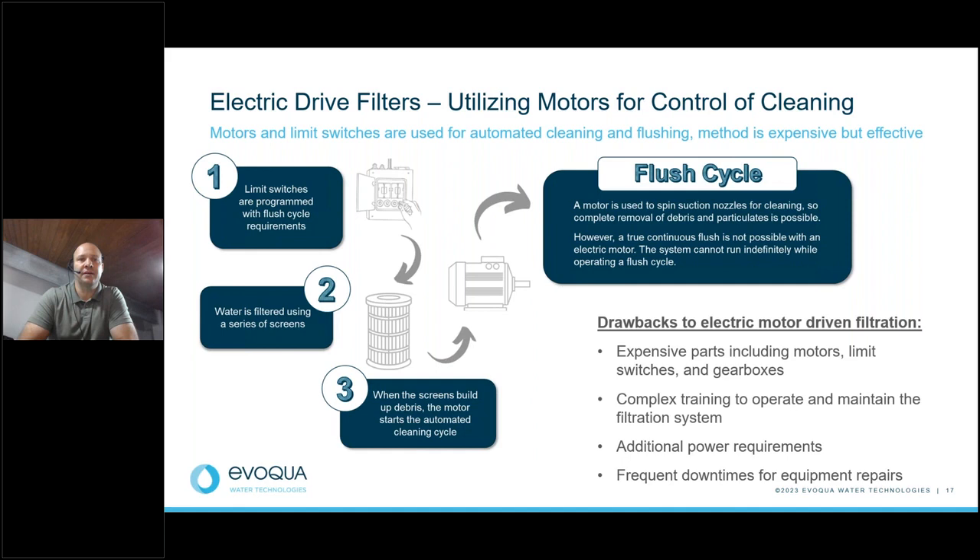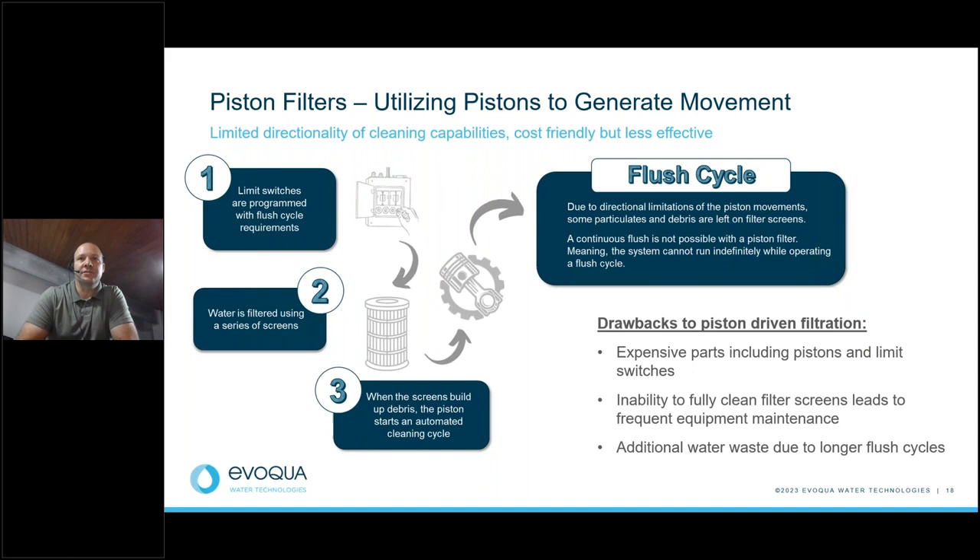Similar to the electric driven filter, the piston filter uses differential pressure across dirty screens, but uses a piston to drive the cleaning nozzles. During the flush cycle, directional limitations of the piston can cause some particles to be left behind, leading to a less effective cleaning process. While it can be a more cost-effective solution, drawbacks include expensive parts, maintenance needs, decreased performance from incomplete cleaning, and additional water waste due to longer flush cycles.